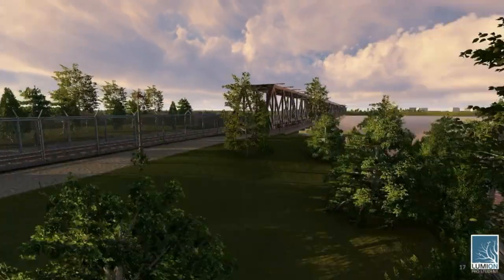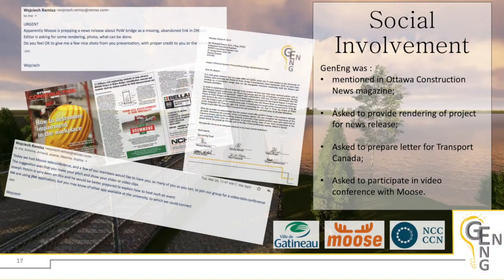This project gave us the opportunity to get involved in the industry. Our group met with La Ville de Gatineau, the Moos Consortium, and the National Capital Commission. In addition, we were published in the Ottawa Construction News Magazine, submitted a letter to the Canadian Transportation Agency, and provided clips as well as renderings of our project for news releases.